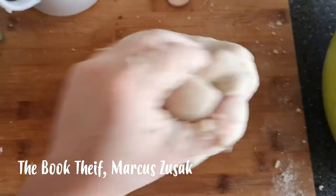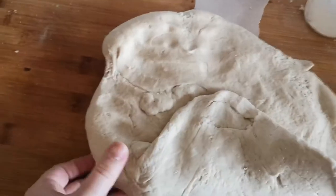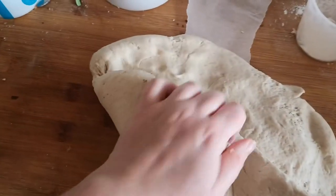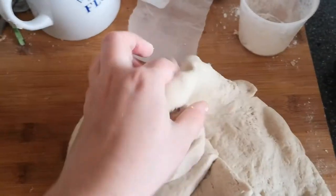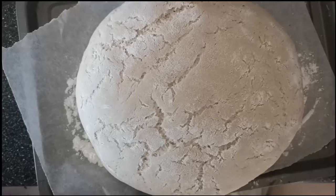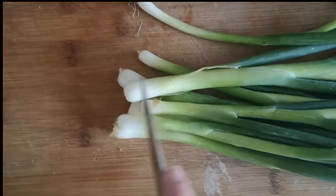Strangely, one of Liesel's favourite distractions was Frau Holtzapfel. The reading sessions included Wednesday now as well, and they'd finished the water-abridged version of The Whistler, and were on to The Dream Carrier. The old woman sometimes made tea, or gave Liesel some soup that was infinitely better than Mama's.